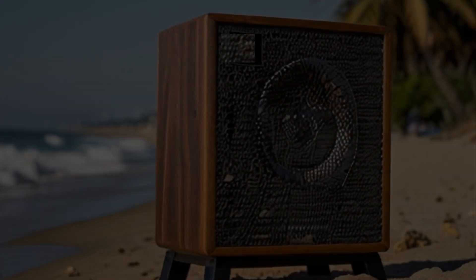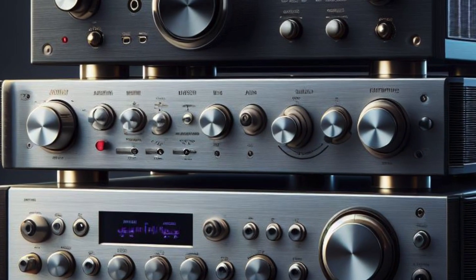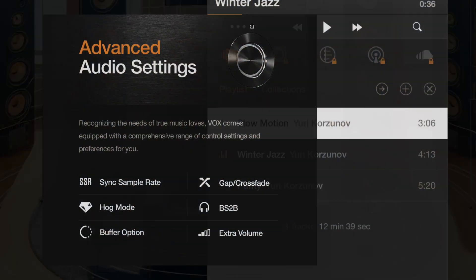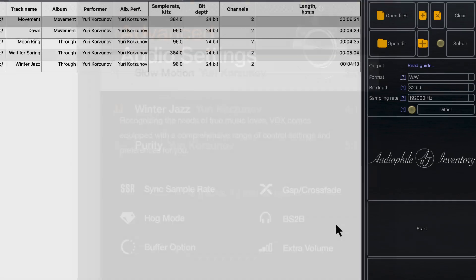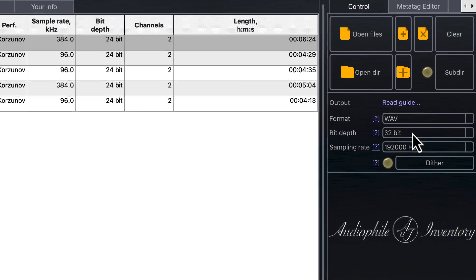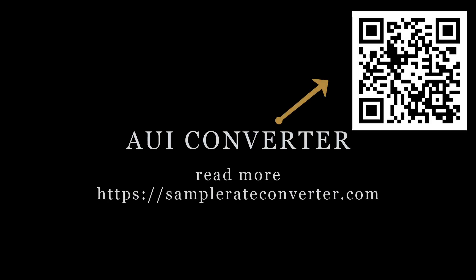Conclusion. We've covered essential steps to enhance your sound system's performance. From speaker placement to power conditioning, each adjustment brings you closer to audio excellence. Remember, great sound is a blend of art and science — precision in setup and passion for music. Thank you for tuning in. May your next listening session be your best yet. Read the detailed guide on sound quality improvement. For more sound advice, subscribe and stay updated. Author: video and music by Yuri Korzinov.